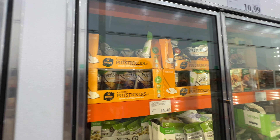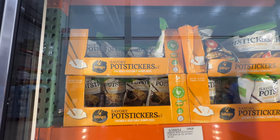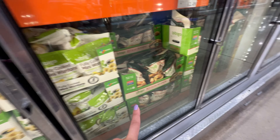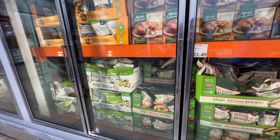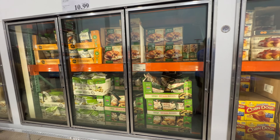Here are the chicken vegetable dumplings - my absolute favorite. I like both the chicken vegetable pot stickers and the mini wontons. And there's the beef mandu. I've tried pretty much almost everything except for the vegetable pad thai. These are the Asian frozen dumplings aisle.